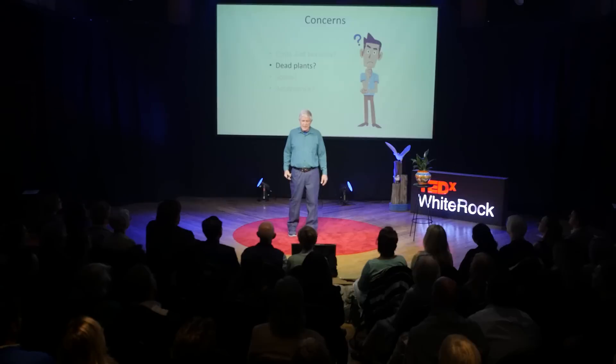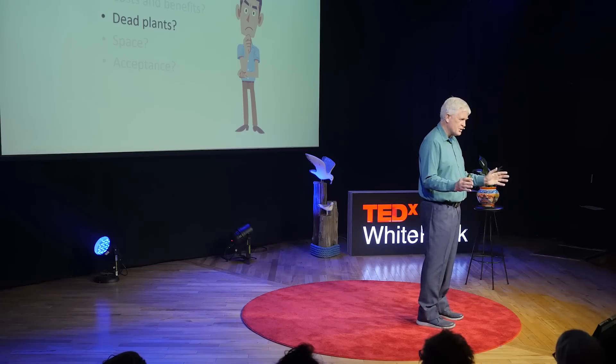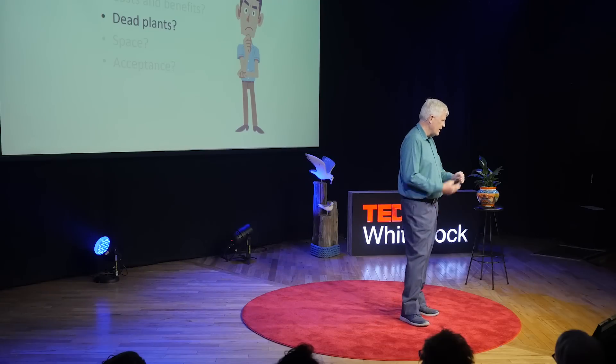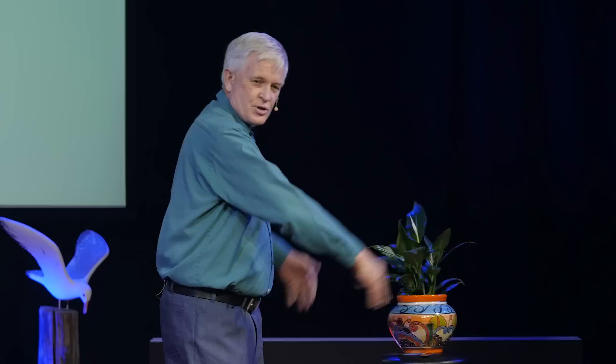The first problem I want to look at is dead plants — this was one of my concerns. 20 plants, five years — have a guess how many plants died in our office over that time. None. Nada. Nilch. None. Why? Because these are our friends. When you've just got a bunch of plants sitting in your office and they're looking a bit off, you say 'the plant people will be here in another month, we'll let them deal with it.' But when your friend's looking a bit peaky or drooping, you go ask Suzanne. No dead plants because this is your friend and you care about your friend.